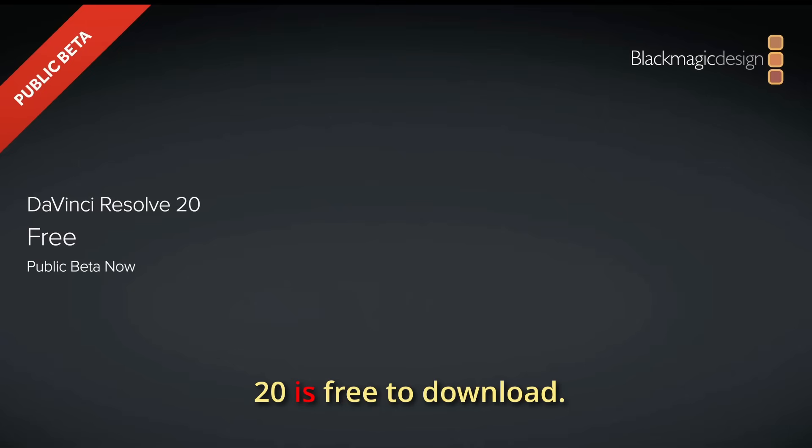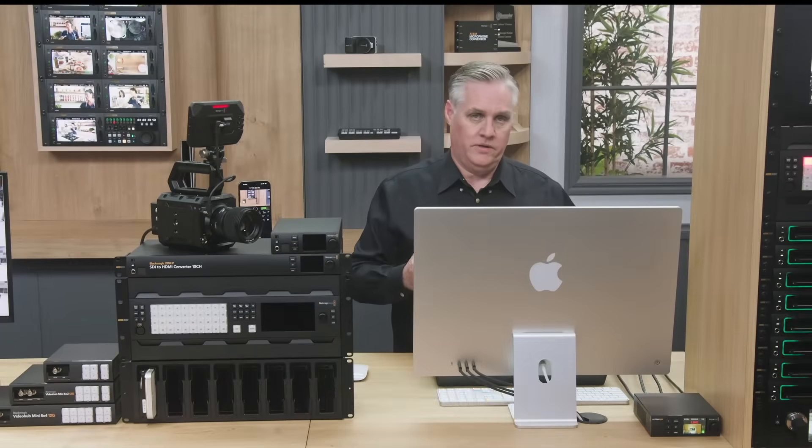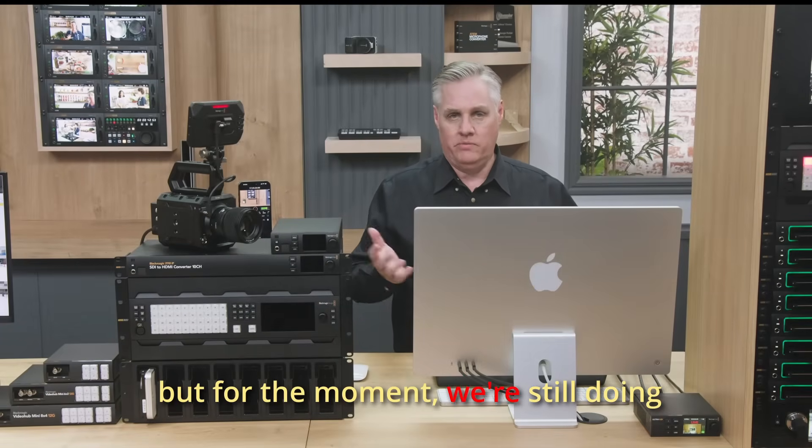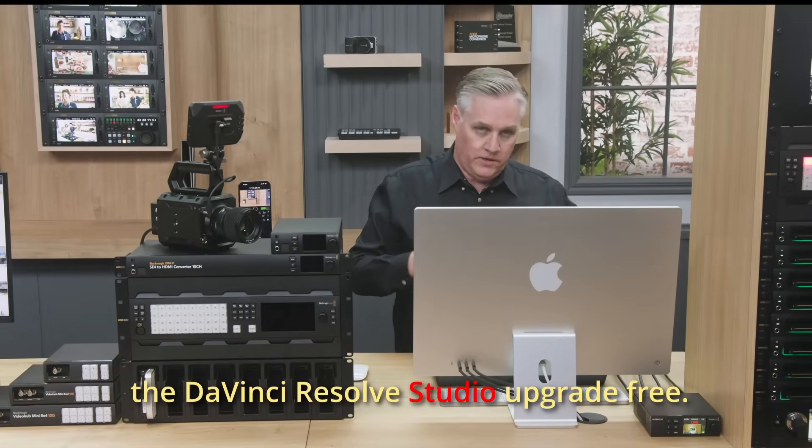DaVinci Resolve 20 is free to download. The paid version of DaVinci Resolve Studio is also free. We'll probably eventually charge some kind of upgrade for this, but for the moment, we're still doing the DaVinci Resolve Studio upgrade free.